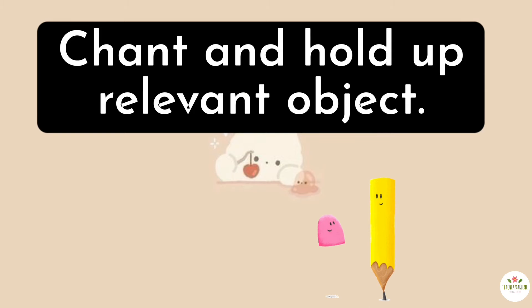Now, put your stationery on the desk. Chant and hold up the relevant objects when you say them.